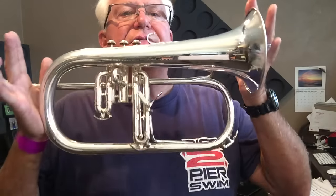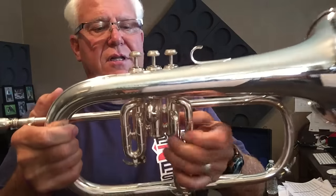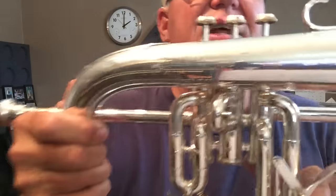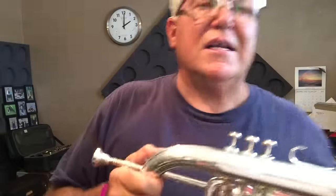You can find it in the flugelhorn section at Horntrader.com. Now, one thing I didn't mention — it has the coveted N right there on the second valve. Guys want to know: is it the A, is it the N, or is it the X? I've had really good luck with the N. This has the coveted N.